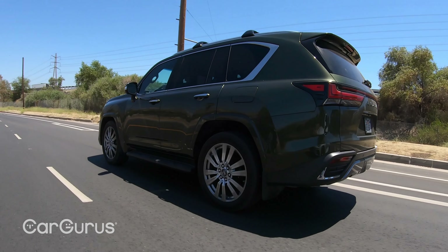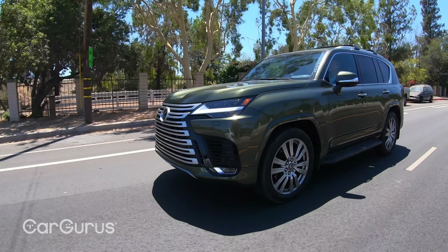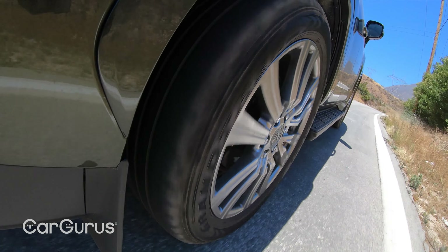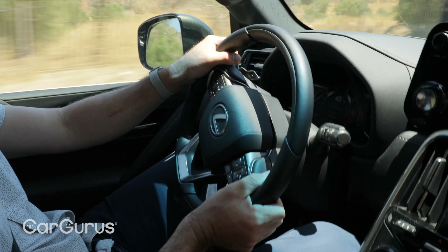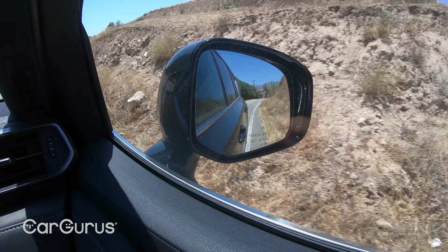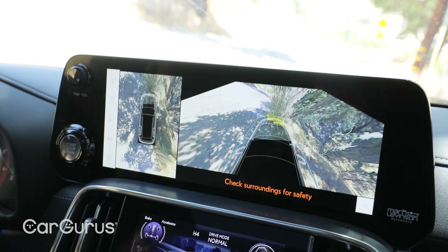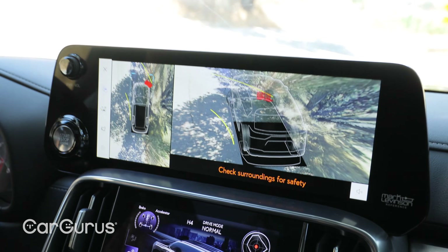In terms of safety, the new LX comes with Lexus Safety System 2.5 as standard. That includes automatic emergency braking, forward collision warning, lane keep assist, lane departure alerts with steering assist, adaptive cruise control, and automatic high beams. Our test vehicle also has blind spot monitoring, rear cross-traffic alerts, front and rear parking assist with automatic braking, a panoramic view camera, and trailer sway control.